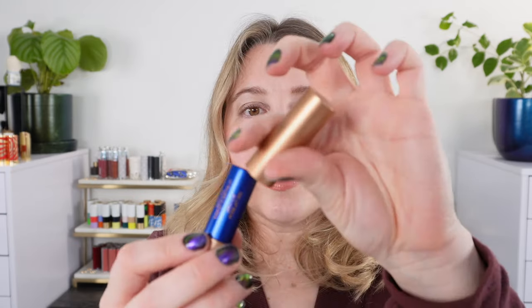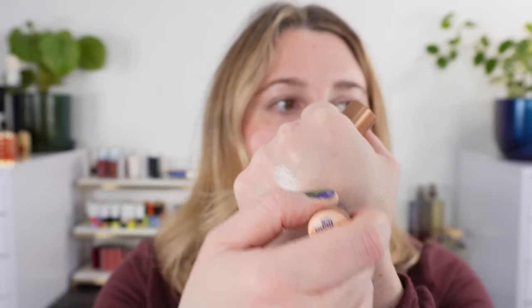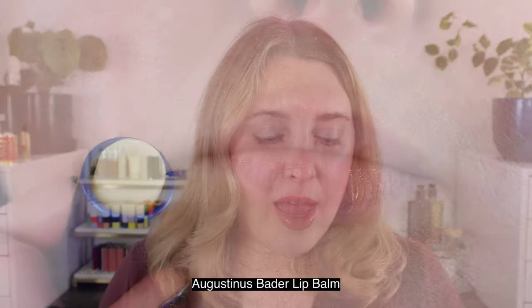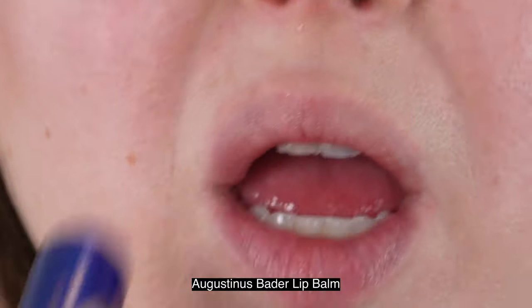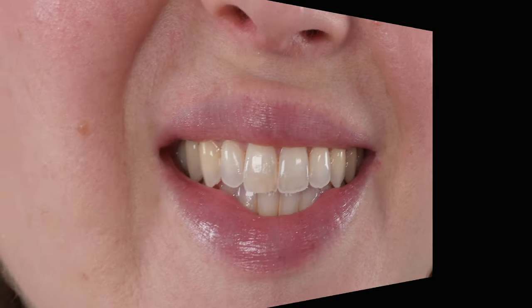Next, we have the Augustinus Bader lip balm — you can see this really pretty brushed bronze tube with the blue inside, sticking with their traditional shades. This is a bullet lip balm that gives you a soft, subtle satin appearance on the lips. According to Augustinus Bader, this lip balm hydrates, nourishes, and offers plumping qualities. We have plant-based butters and waxes, and of course their patented TFC-8 complex, which supports cellular renewal and guides key ingredients into the cells for a better result.